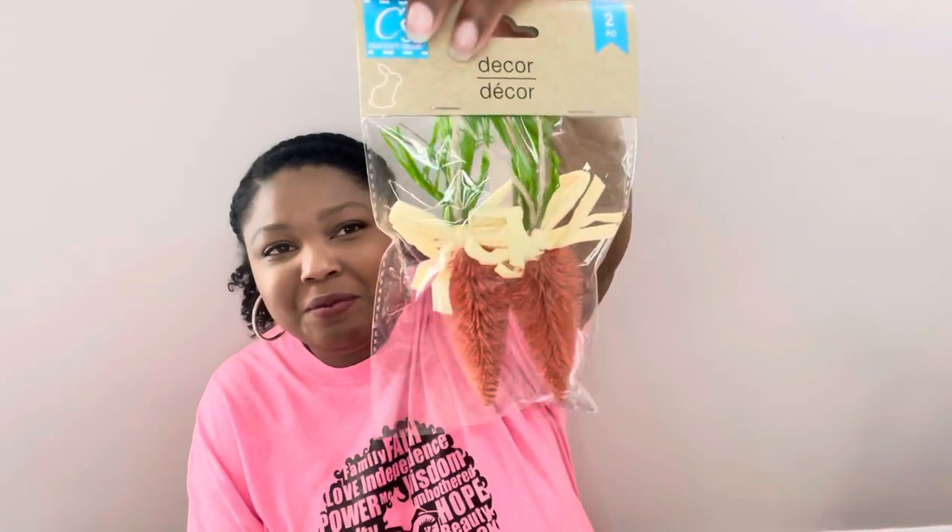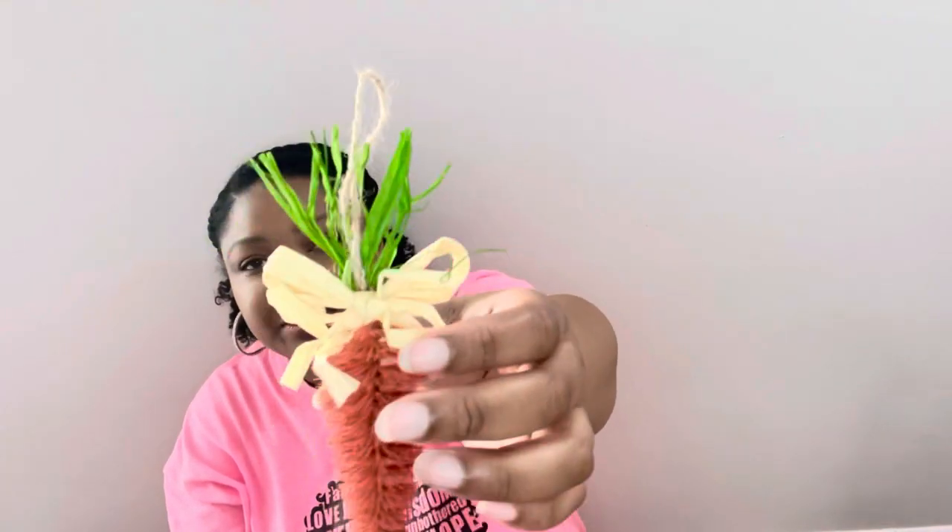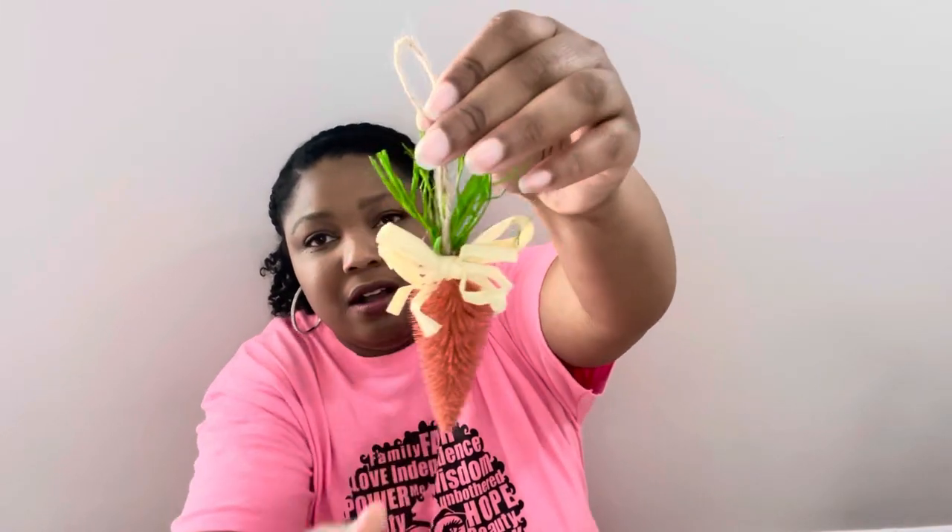Since I got the bunny feet, I had to get the carrots. I don't remember Dollar Tree having these last year. Opening them up — these carrots actually hang from a twine, which I didn't realize. I got them to put in wreaths or stick in flower arrangements so I don't really need the twine, but they also already come with a little raffia bow. They remind me of bottle brush Christmas trees — they're really cute. I should have grabbed two packs.